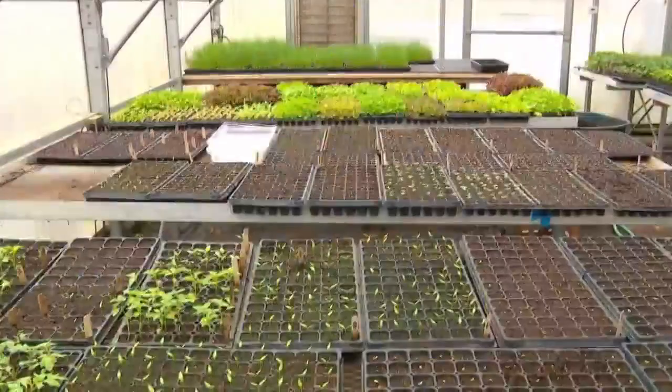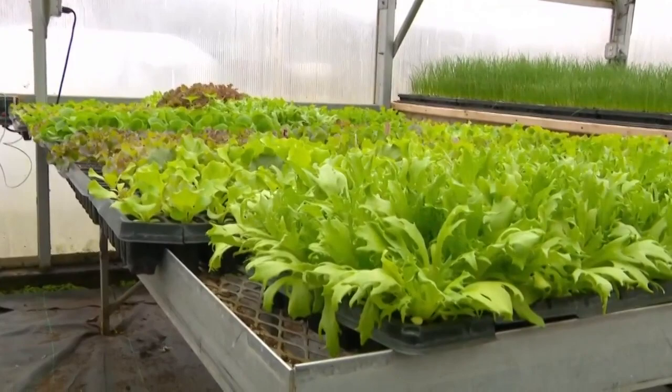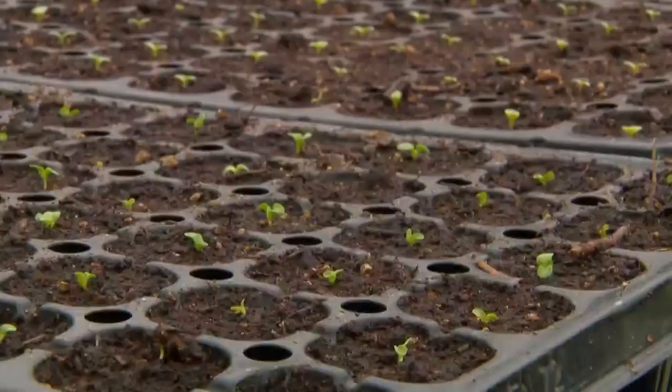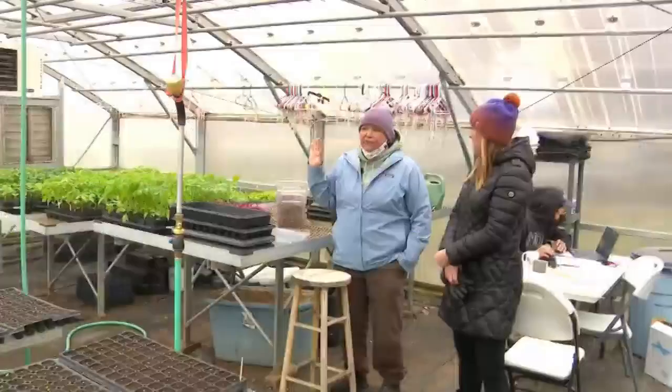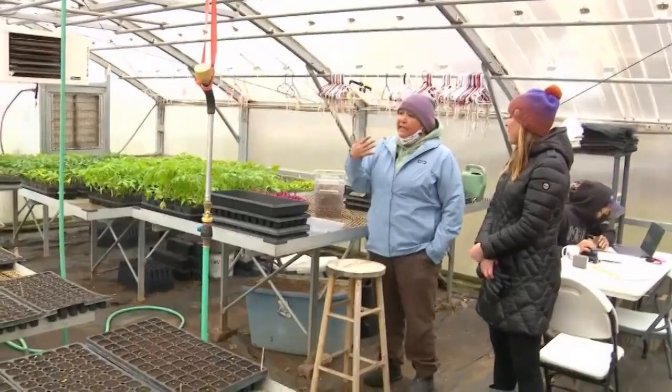A lot of vegetable growers start their seeds indoors and then move the plants to the field when weather allows. Mid-April is the target for those growers to get seeds in the ground because there are some varieties that don't do well starting indoors. There are some things that benefit from just going into the ground, so something like a carrot or radishes — if we tried to transplant them, we'd have a weird-looking carrot.